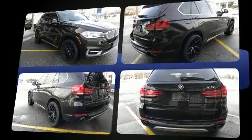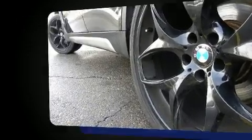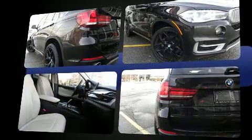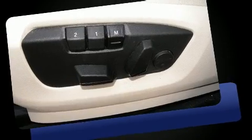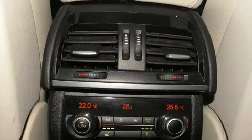Top features include power front seats, one-touch window functionality, adjustable headrests in all seating positions, an outside temperature display, a power liftgate, rain-sensing wipers, a roof rack, and leather upholstery. With high-intensity discharge headlights illuminating your path, you'll always appreciate maximum visibility.